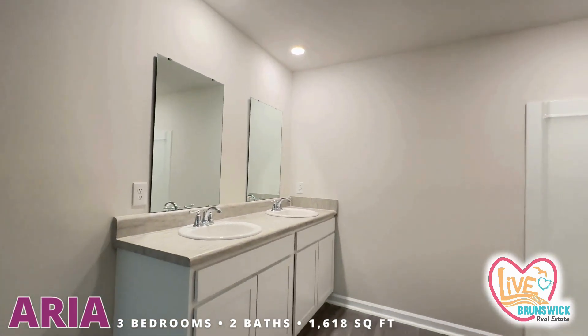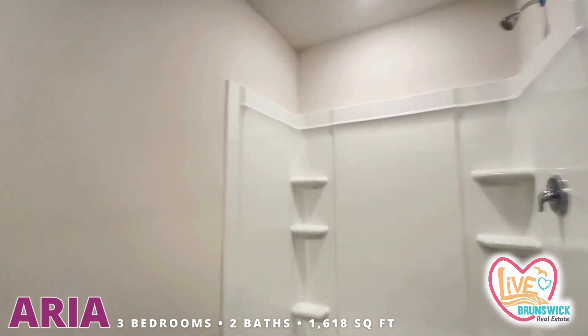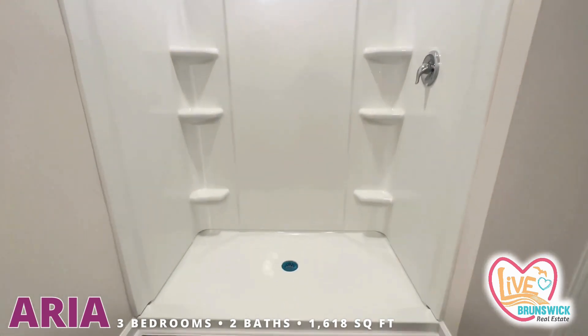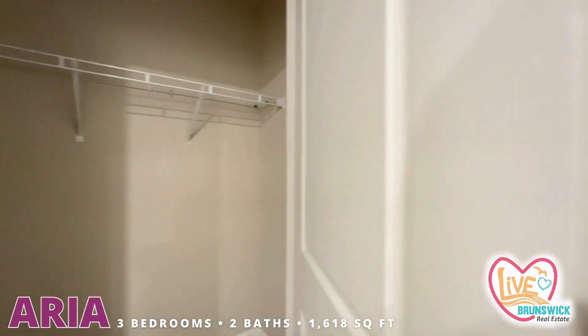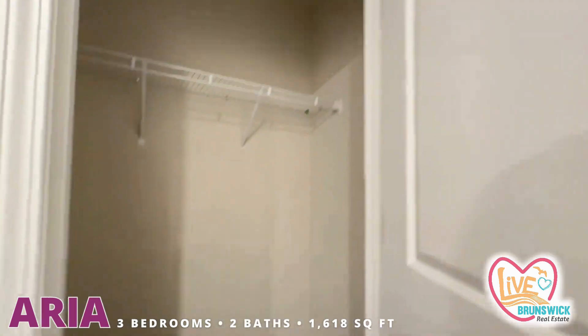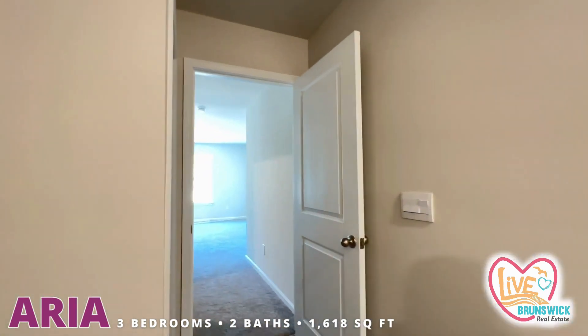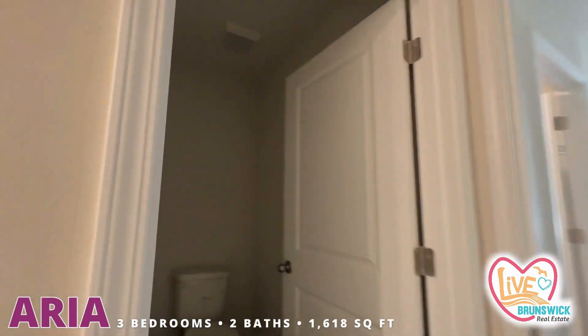And then you have a good size bathroom with a double sink vanity, walk-in shower, extra storage, and then you have your water closet over here.